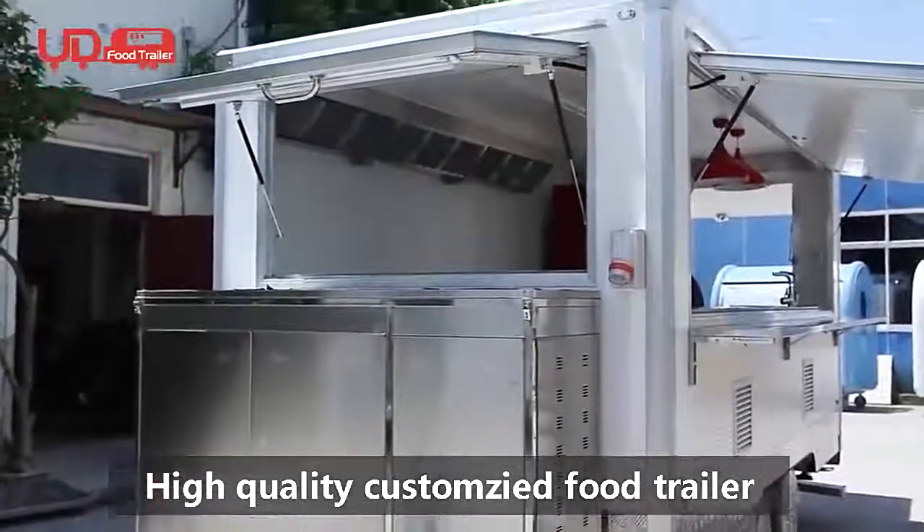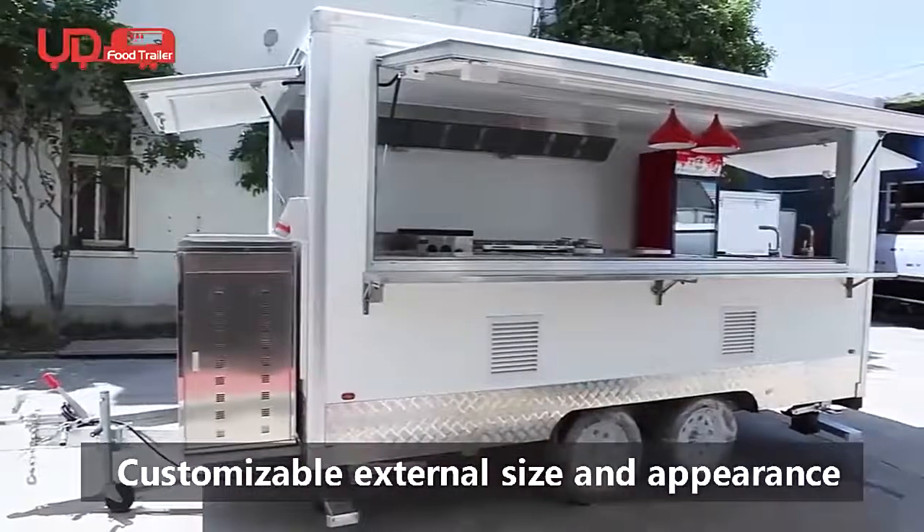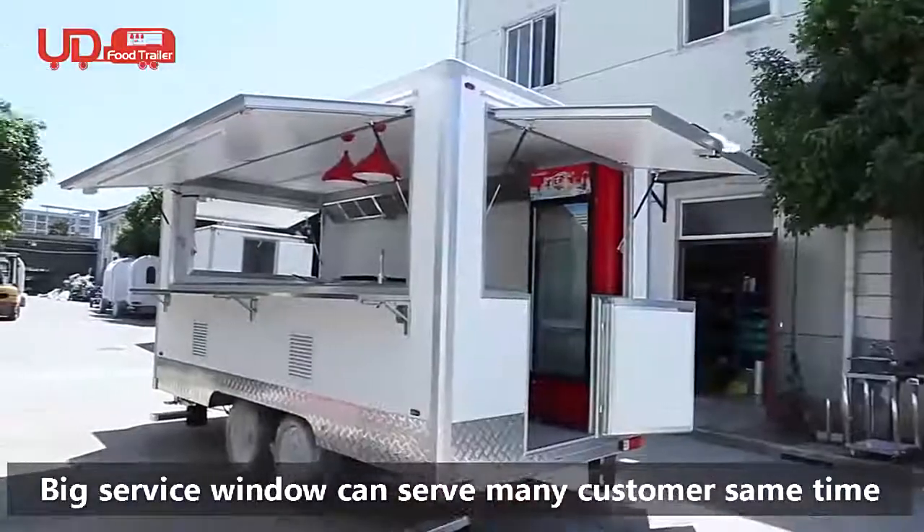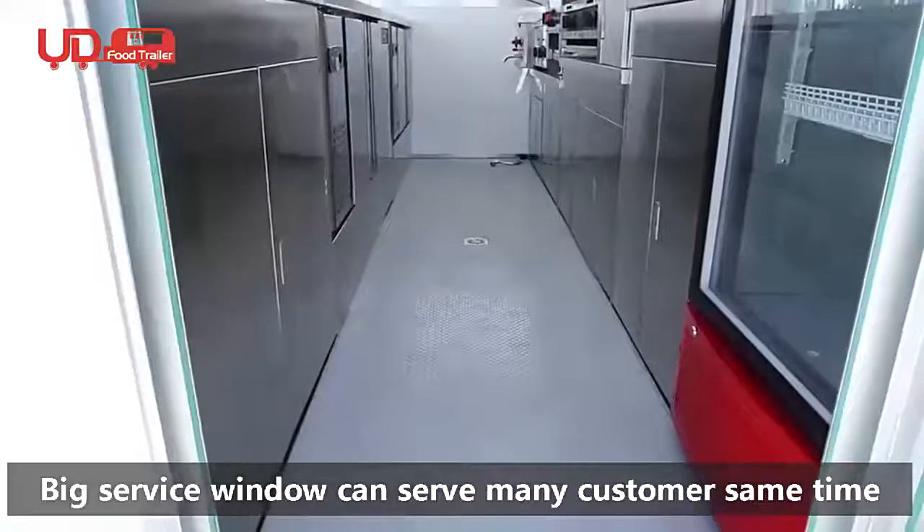High quality customized food trailer with customizable external size and appearance. A big service window allows serving many customers at the same time.